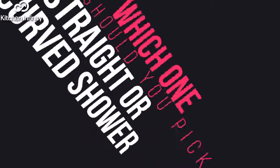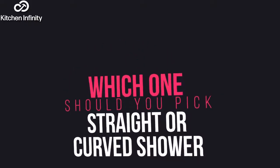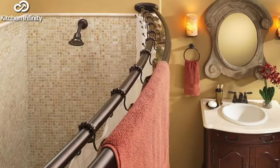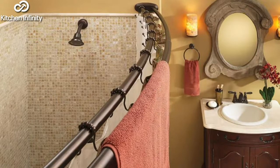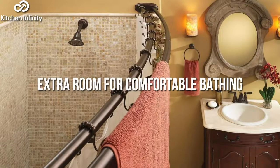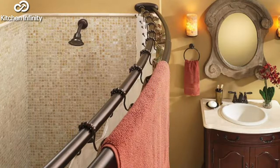Which one should you pick — straight or curved shower rod? Going by the standards of the two rods, we can confidently recommend curved shower rods as they stand out in all aspects. Curved rods will give you the aesthetics you need in your shower and offer extra room for comfortable bathing. After installing the rod and curtain, you'll not have much to worry about concerning the bathroom's decor.